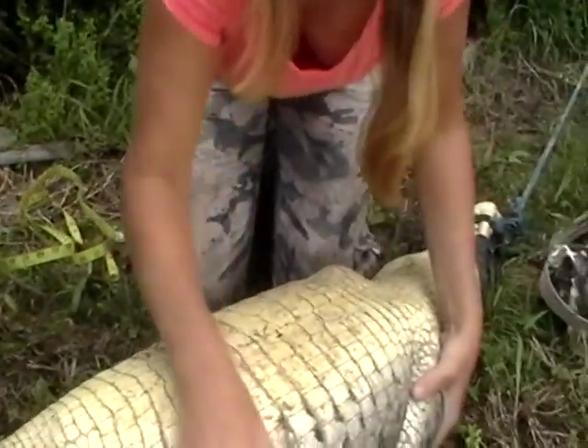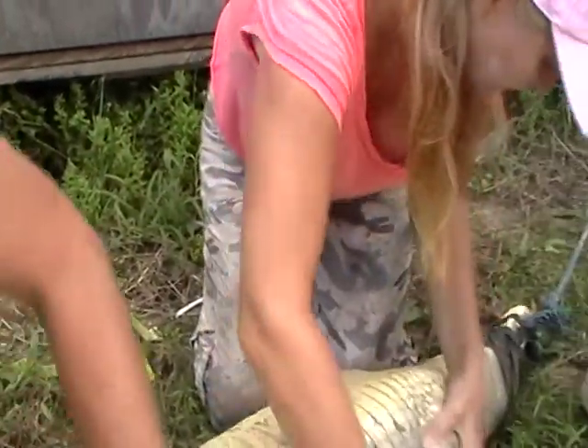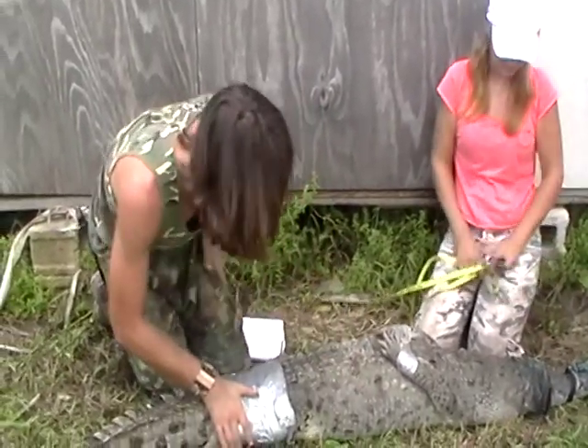We're going to roll her back over. We'll leave this open because it looks like she needs to defecate a little bit. She's being pretty calm — she pretty much wore herself out trying to get free. We're going to let her be and go see if we can't get the other one.